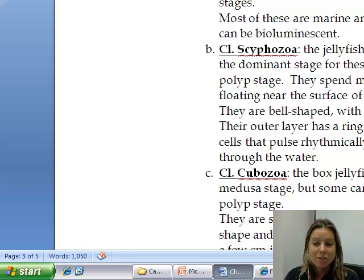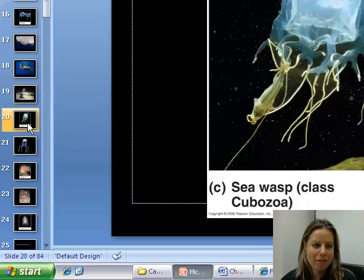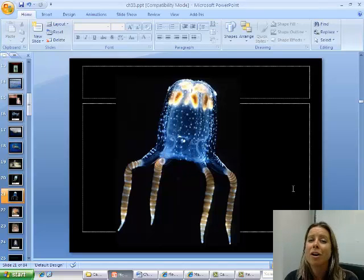The next class is Cubozoa — the box jellyfish. They're about the size of your pinky nail, tiny, but they can have tentacles that are 20-30 feet long. When these guys sting you, you have a couple of minutes to get help; if you don't, you can go into nervous system failure — they're extremely dangerous. They're found in the Pacific, where there are nets on the shore to keep them out of swim areas, with lifeguards trained to deal with them.